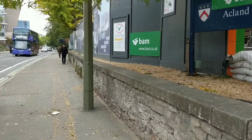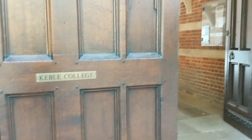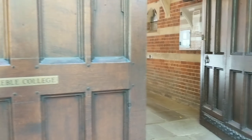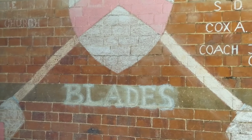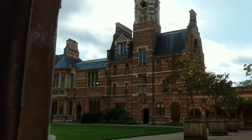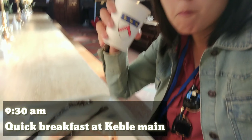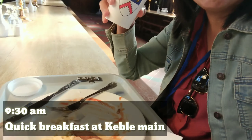Now I'm at the Keble main site and about to have breakfast. Just showing you around the entrance to the college and what it looks like inside. Here are the rowing team names. I'm obviously running a little late — I'm the only one here.